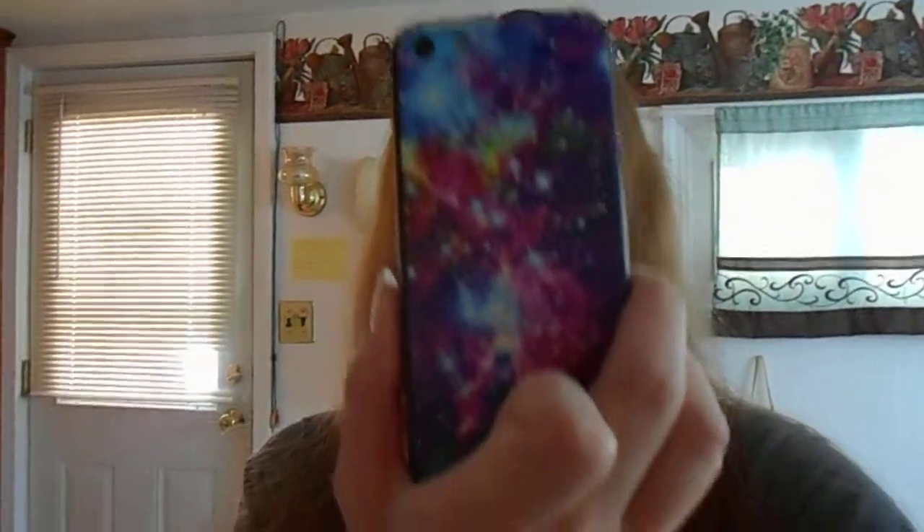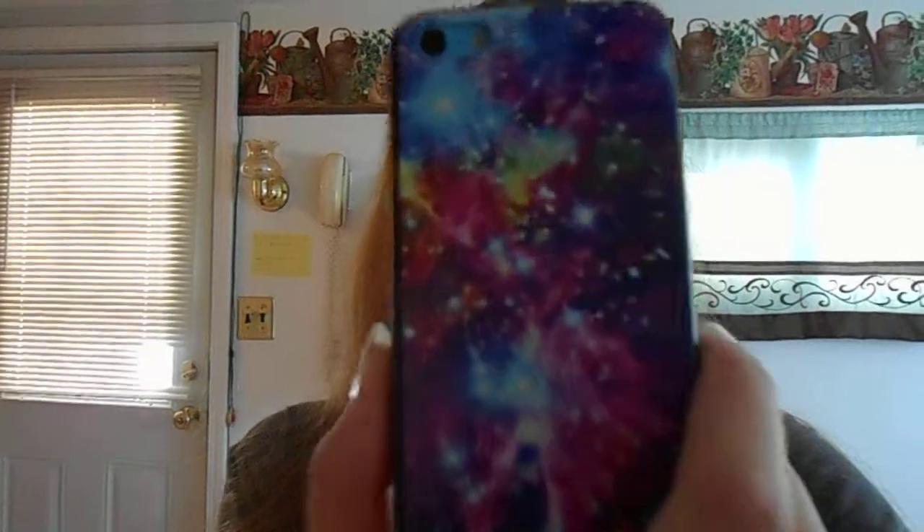I also said in another video that I was going to show you what the cover of my phone looks like — the hardcover on the back of it — and I'm about to show it to you. I got it off of Amazon, and the name of it is The Purple Galaxy. This is how it looks. It's really pretty. I don't remember how much it was, but it's very pretty and I like it a lot. It's very cute.